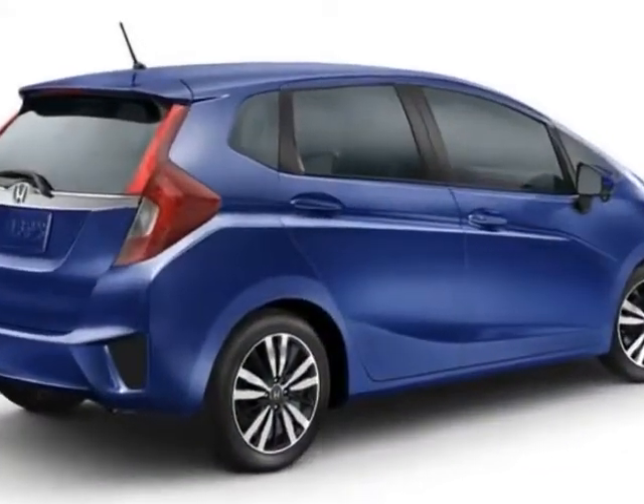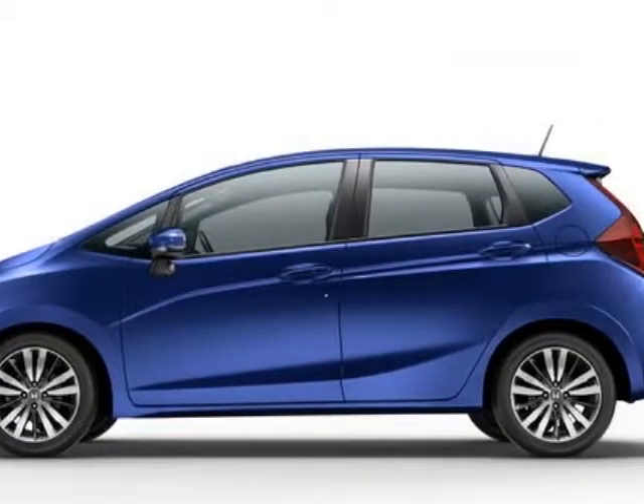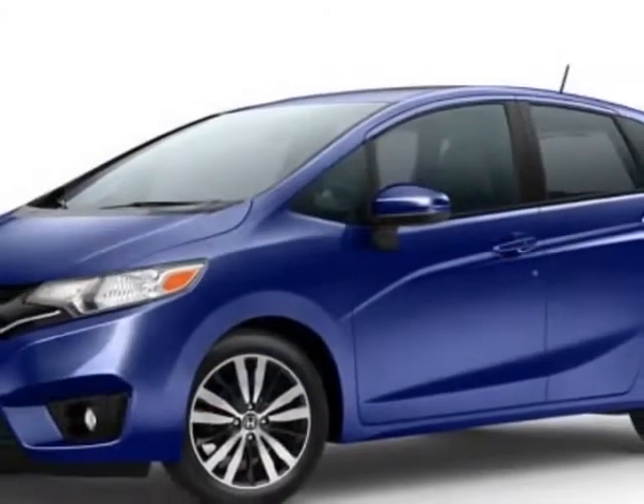Call 888-748-2019 or email our friendly sales staff today to schedule a test drive. Thank you.